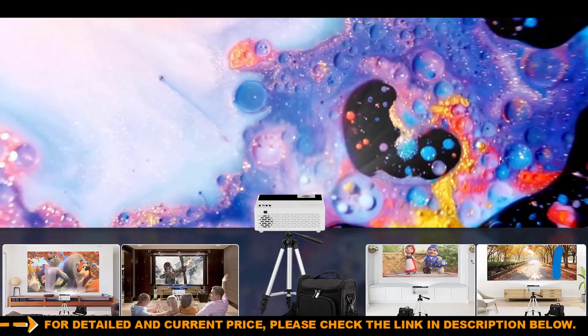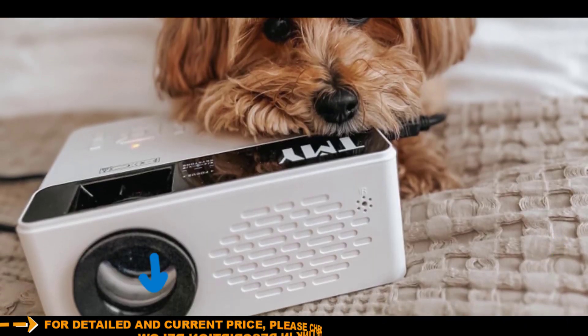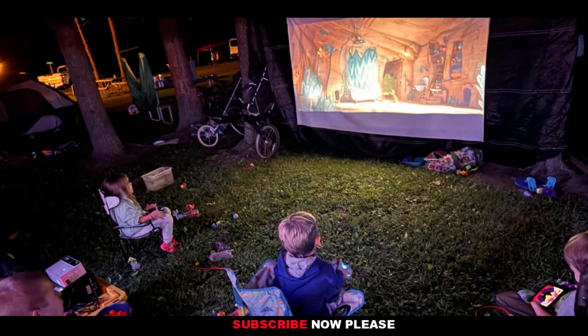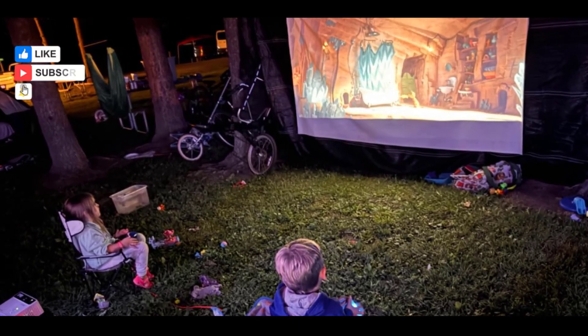Included with the projector is a portable, foldable, anti-wrinkle projection screen, ideal for creating a theater-like atmosphere wherever you are. It offers a display range from 32 inches up to an impressive 220 inches, making it easy to create a cinema-quality experience at home or on-the-go.